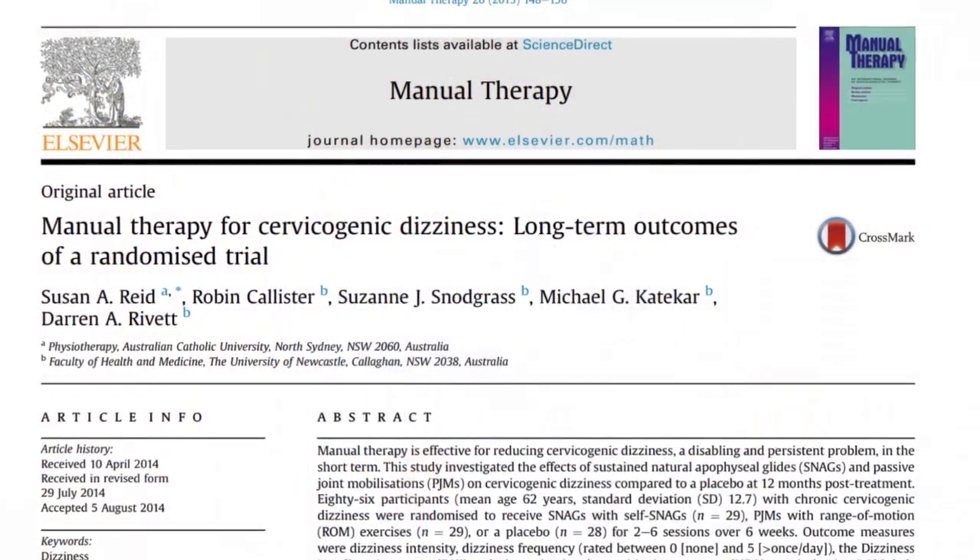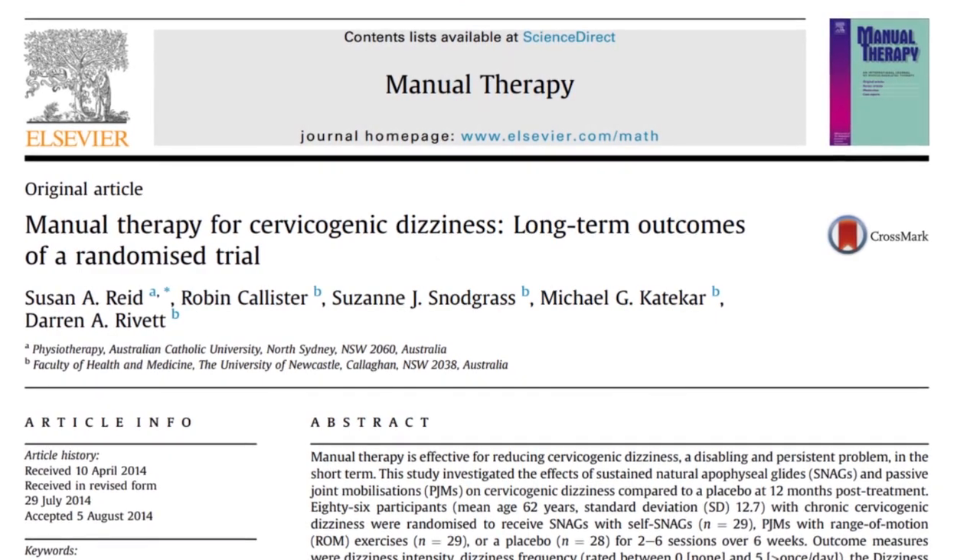For today's episode, I'm excited to share a 2014 research article by Susan Reed et al. The name of the article is Manual Therapy for Cervicogenic Dizziness: Long-Term Outcomes of a Randomized Trial. Susan Reed is a fantastic researcher and expert on cervicogenic dizziness. They had already done a previous study on manual therapy interventions for short-term relief, but in this study they look at long-term outcomes with a 12-month follow-up to test two different popular forms of manual therapy and check their efficacy.